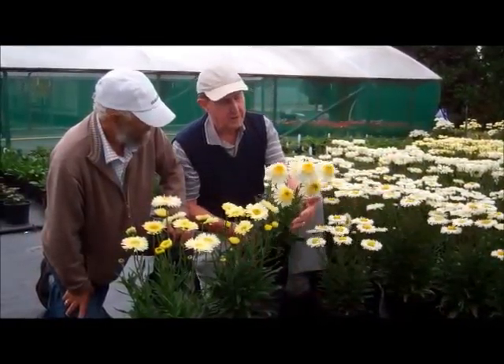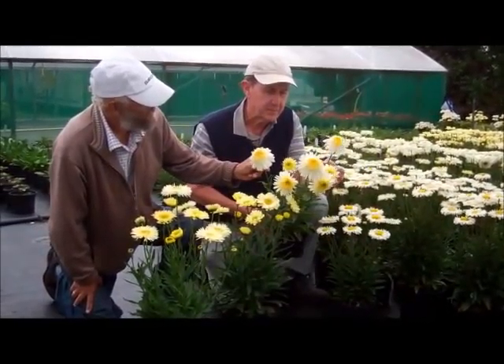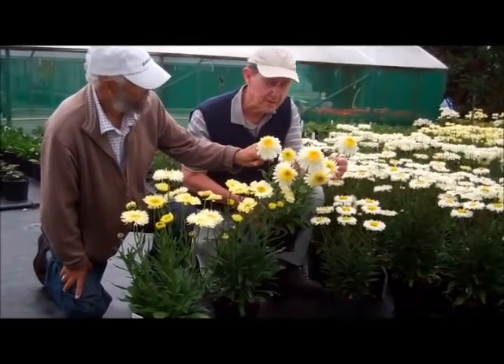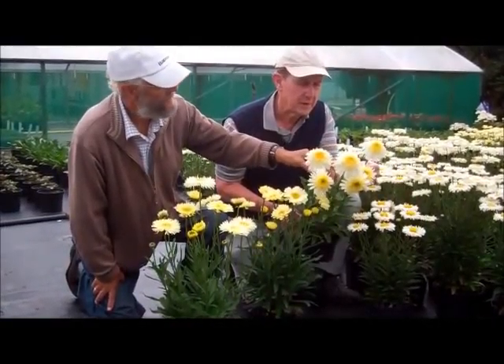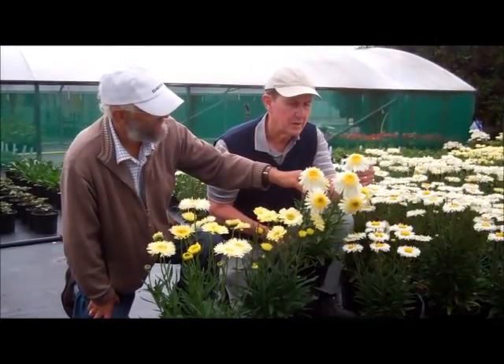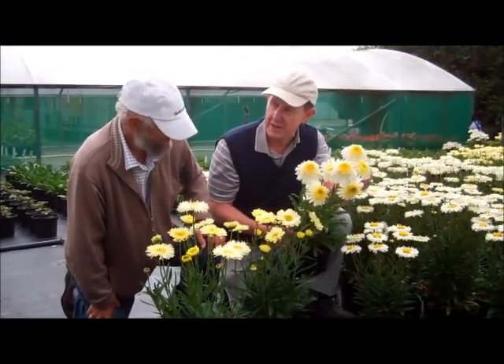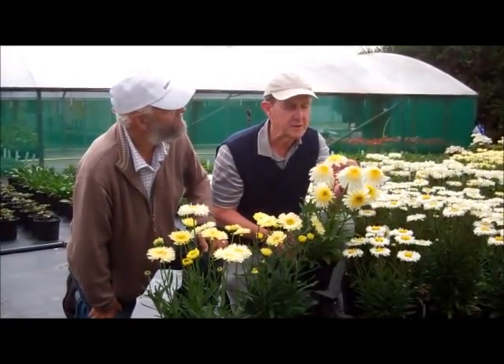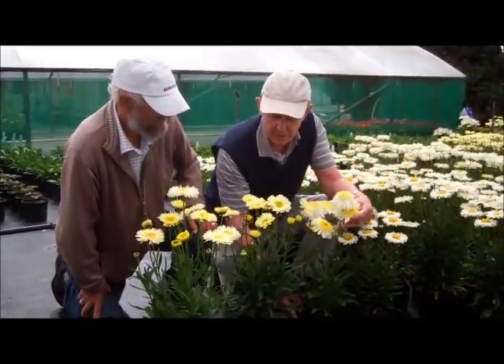Different flower form — Real Glory. This starts off flat and ends up as a pom with very long life. It's a real neat anemone-centred flower, and it's got a slightly yellowing centre which is really nice as well.